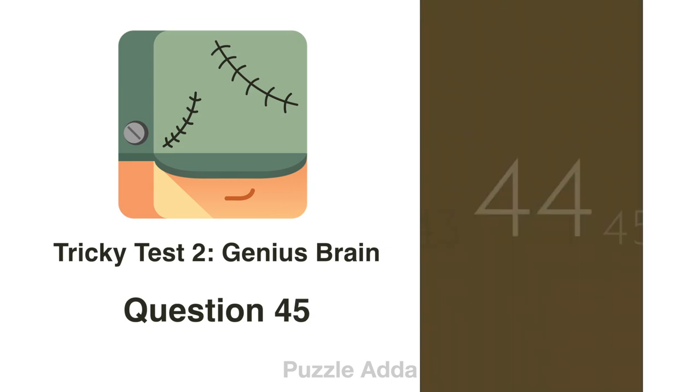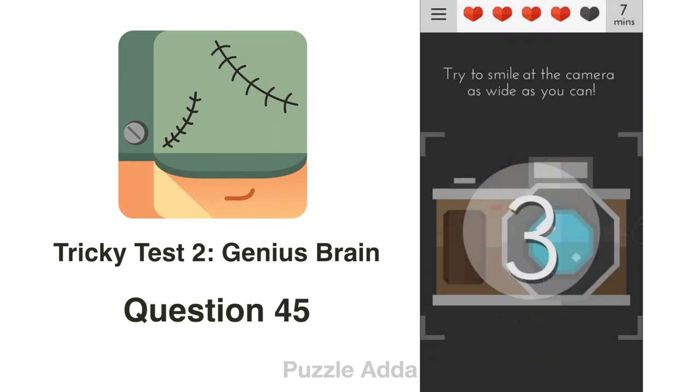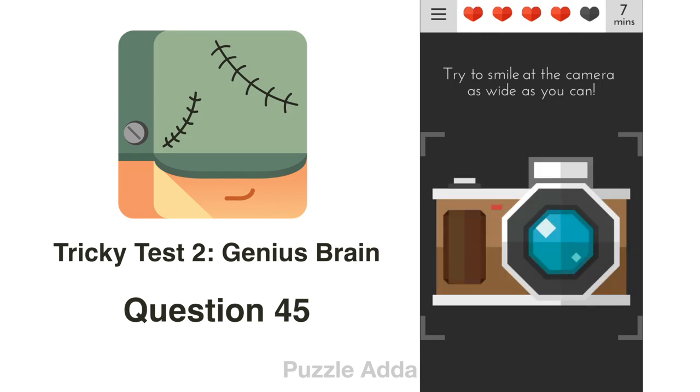Question 45: Try to smile at the camera as wide as you can. To solve this, we take the word 'smile', put it on the camera, and make it wide.